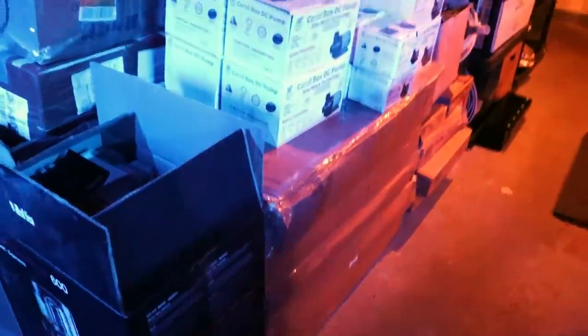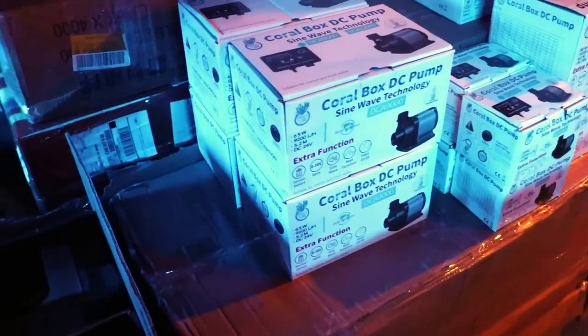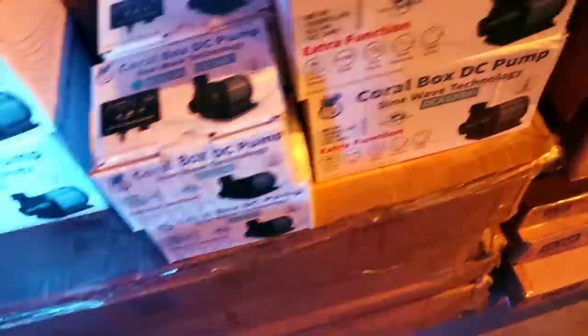One last note on the aquariums and the stands. We have six prototypes in here — different colors, styles. We want to get it right. We don't want to just come out with a regular stand. They're going to be different — they're going to have drawers, different colors, and eventually we're working towards built-in water change stations and ATOs right in the stand. Lots of fun and cool ideas. That's what happens when a hobbyist decides to come out with their own aquarium.